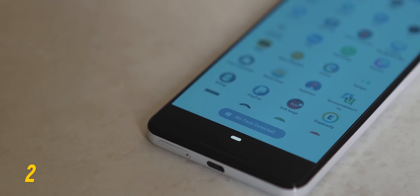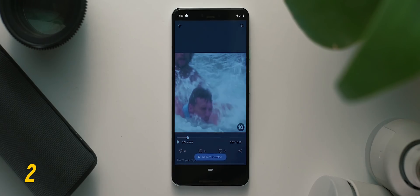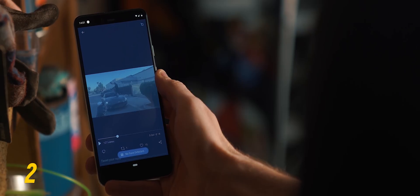Using Face Pause means your phone can automatically freeze the content on screen depending on whether your face is looking at it or not. So if you're watching videos or playing games and you're distracted or need to look away for a moment, you no longer need to worry about finding the pause button.